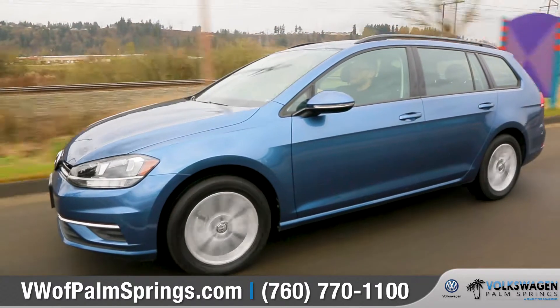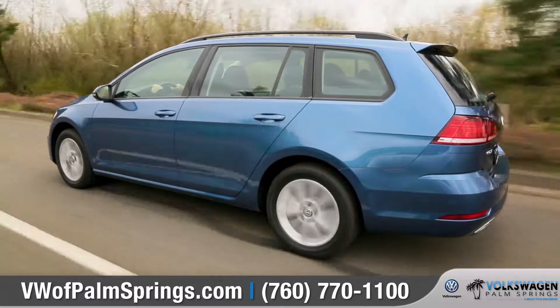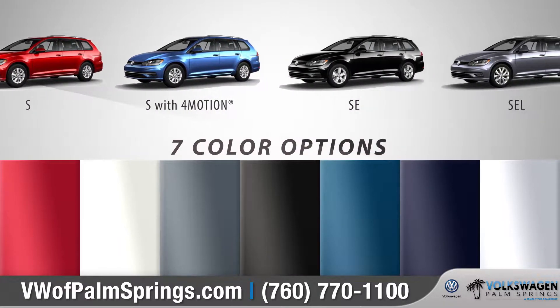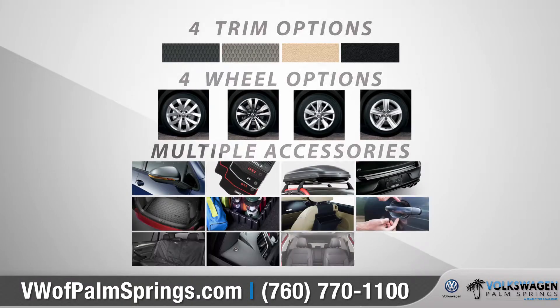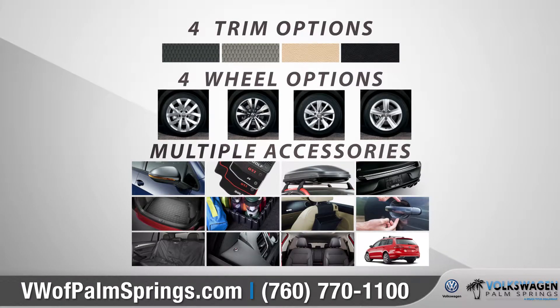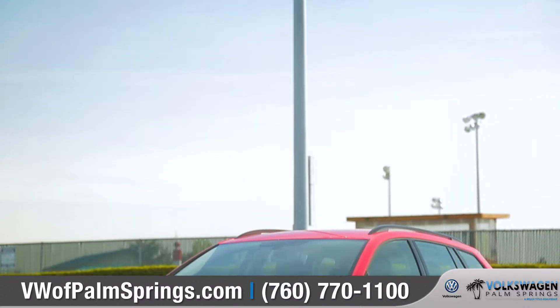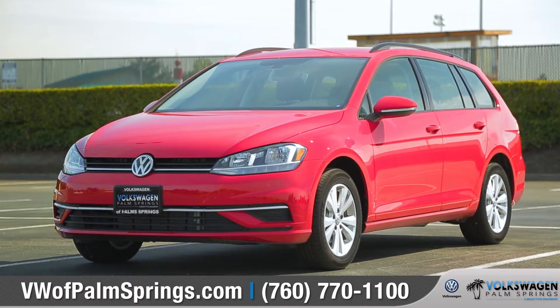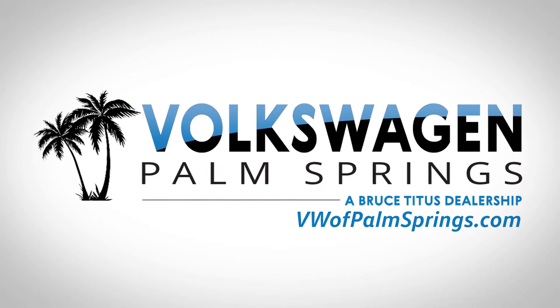The Golf Sport Wagon has everything you need to help you get wherever you want to go. With four trim levels and seven available color options, we can help you customize your purchase to match your exact needs. So come down and see us and check out the 2018 Volkswagen Golf Sport Wagon.